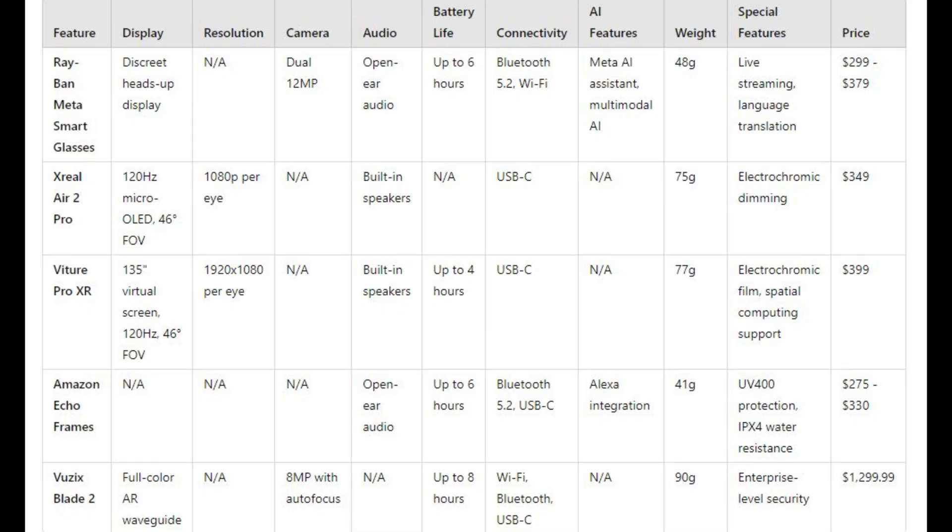Now, let's break down our comparison table and discuss who should consider each pair of smart glasses and who might want to look elsewhere.